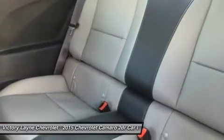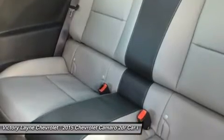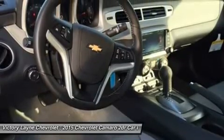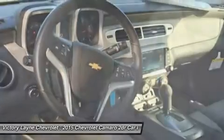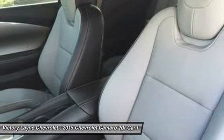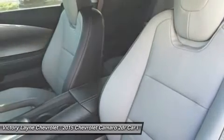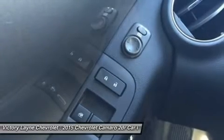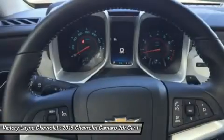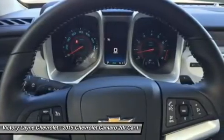Standard features on the base LS model coupe include an AM/FM/CD satellite radio with six speakers, auxiliary jack, and Bluetooth, plus cruise control and 18-inch steel wheels. Moving up one trim, the LT coupe and convertible add features like a 7-inch touchscreen, Chevrolet MyLink, USB input, and power front seats. Move up into the SS and experience the power of the 6.2-liter V8 engine, Brembo brakes, and gorgeous 20-inch wheels.